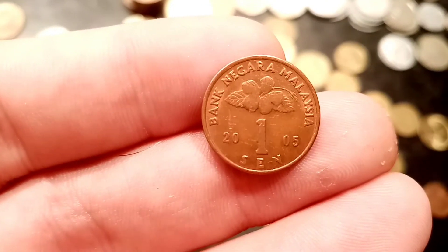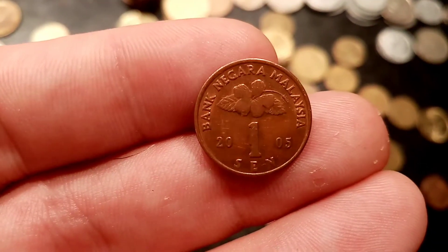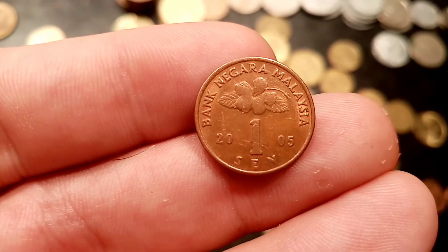Hi guys, Dan Stollers here. Today we're going to do a review and evaluation of the Bank of Malaysia 2005 1sen coin.